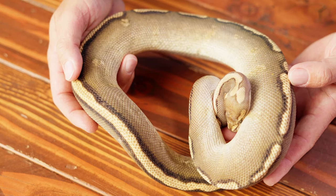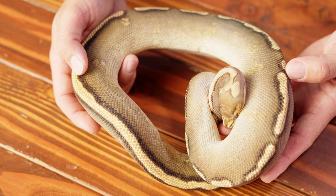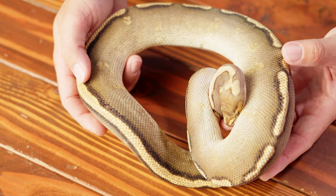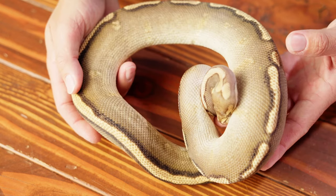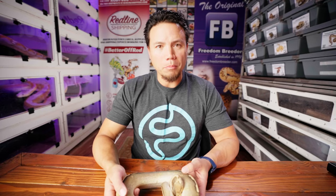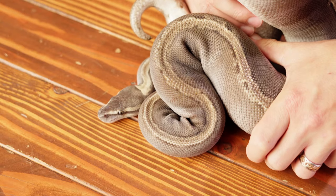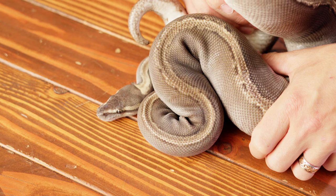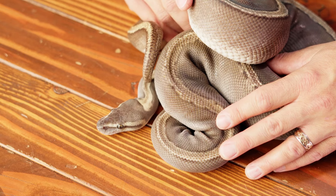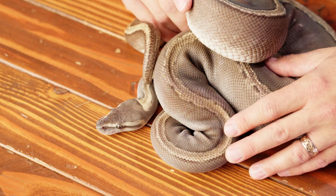So let's talk first about what the pairing is. We've got the Sire here, who is a Red Stripe Yellowbelly GHI Stranger Het Clown that we got from Kinova — pretty good looking, pretty powerful snake. And this is Make Make, our female GHI Mojave Pinstripe Het Clown, who we got from Grand Hedigryphs over at Hedy Herps a while back. This is her first clutch and she was actually hatched back in 2017, so it's been a long road.